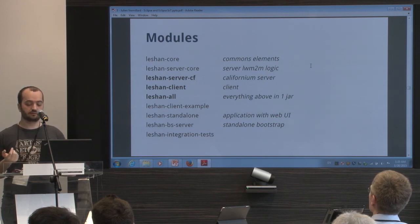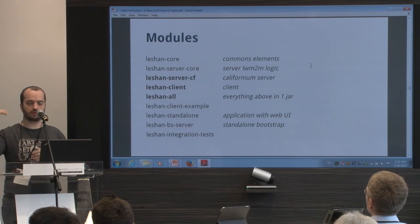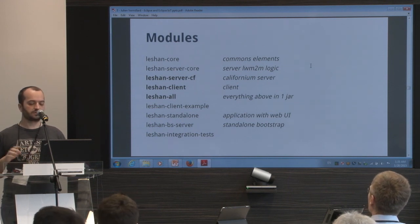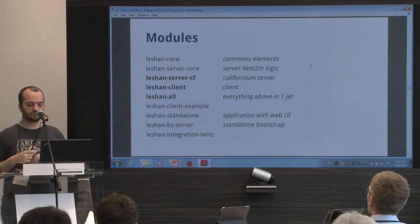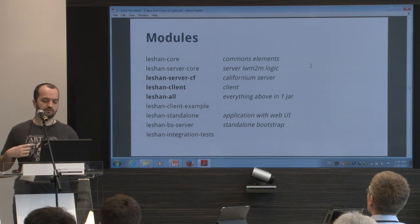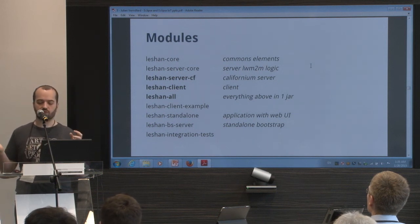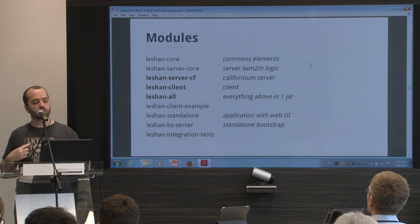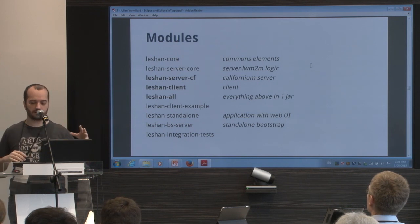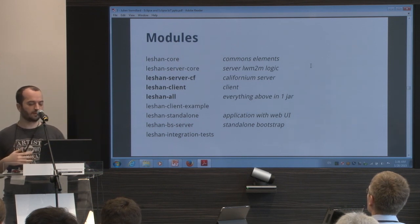You take that JAR and you're able to create a server or a client without having to understand how we split the Lightweight M2M implementation from the CoAP implementation. You have an example for the client — simple code creating an object and connecting to a server. You have the Leshan standalone, which is a web server for testing Lightweight M2M. You have a bootstrap server — a standalone bootstrap server. Maybe we'll merge that back into Leshan standalone so we have one test application for both bootstrap and device management.